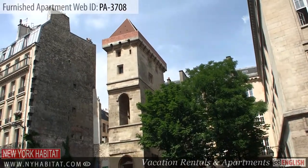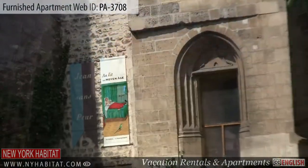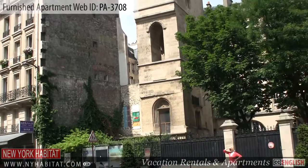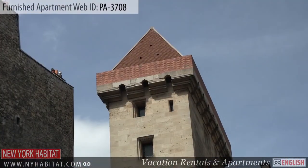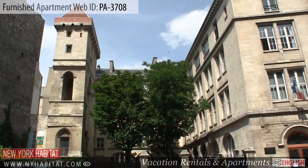The Tower of Jean-Sans-Peur — or John the Fearless in English — can also be found nearby. Built between the years of 1409 and 1411, it is Paris' only fortified medieval tower.